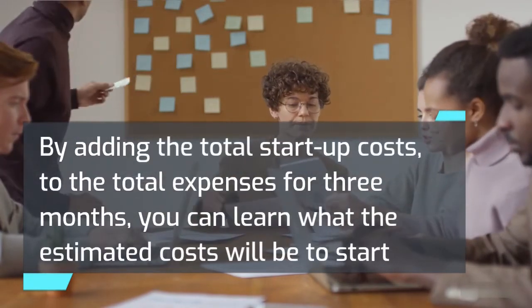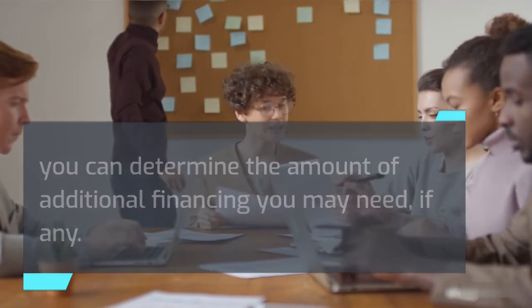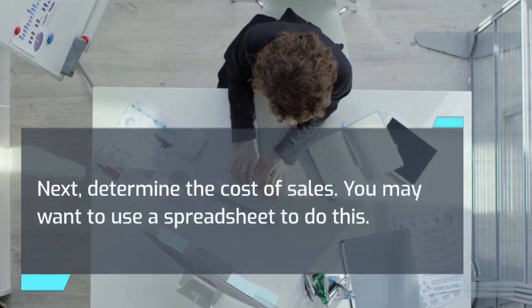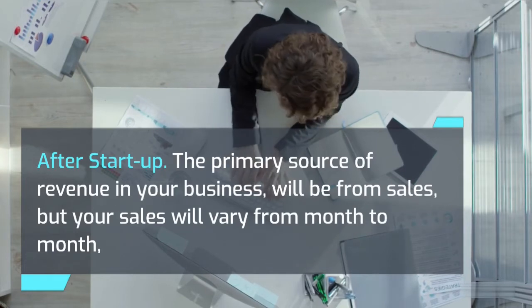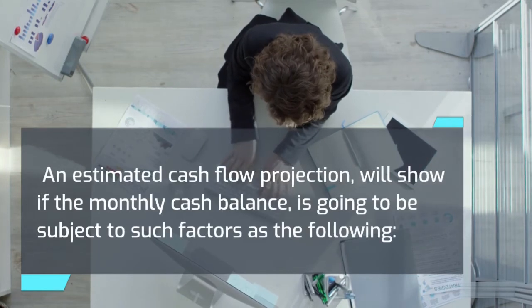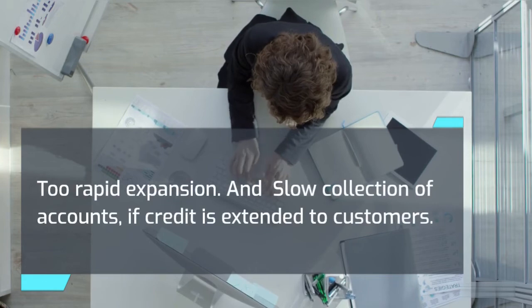By adding the total startup costs to the total expenses for three months, you can learn the estimated costs to start and operate your business for three months. By subtracting those totals from the cash available, you can determine the amount of additional financing you may need, if any. You will also need to estimate your operating expenses for the first year after startup. The first step is to estimate your sales volume month by month, then determine the cost of sales — you may want to use a spreadsheet. It is important to determine if your monthly sales will produce enough income to pay each month's bills. An estimated cash flow projection will show if the monthly cash balance is going to be subject to factors such as failure to recognize seasonal trends, excessive cash taken from the business for living expenses, too rapid expansion, and slow collection of accounts if credit is extended to customers.